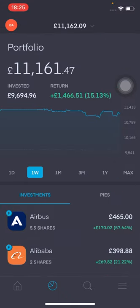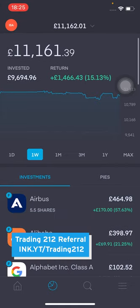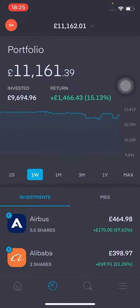Alright, so let's go through this. The portfolio is now at £11,161.47. I've invested £9,694.96, and returns at the moment are £1,466.33 — that's 15.12%. It looks like it is on the downward trend, down about 1.2% from last week, so not really too much. It's been a fairly flat week, if I'm honest, up until Wednesday. I have sold a few stocks that I want to clarify, and I'll also mention some of the stock positions I've added to throughout the week.